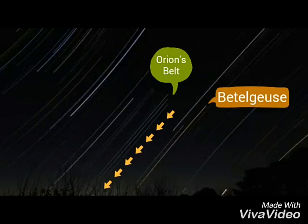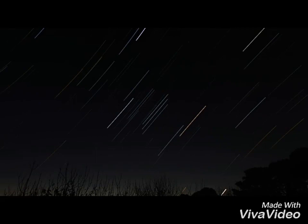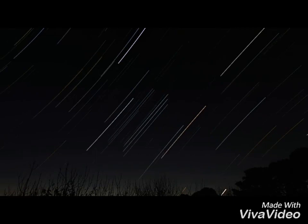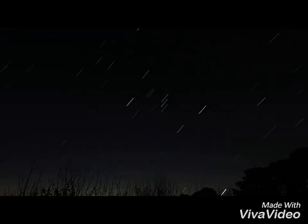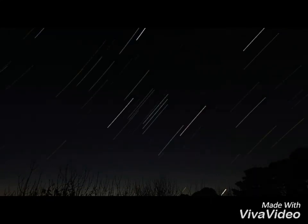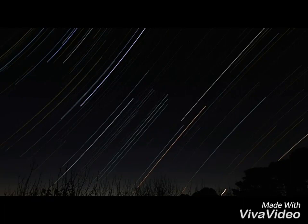Now, which way are the stars actually moving? All the stars to the left of Orion's belt seem to be moving clockwise in the lower right-hand quadrant of an ellipse. But all the stars to the right of Orion's belt seem to be moving anticlockwise in the upper left-hand quadrant of an ellipse.